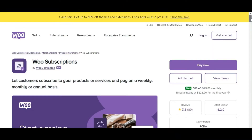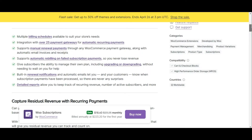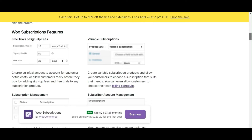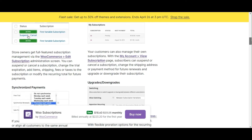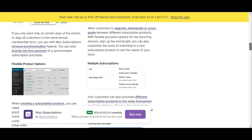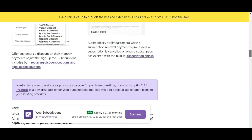WooCommerce Subscription offers seamless integration for businesses seeking to implement subscription-based models. With features such as automated recurring billing, flexible subscription plans, and extensive customization options, the extension presents itself as a robust solution for enterprises looking to cultivate a loyal customer base. Whether you want to set up monthly, weekly, or annual software license renewals, this plugin equips you with the tools to do so effectively.